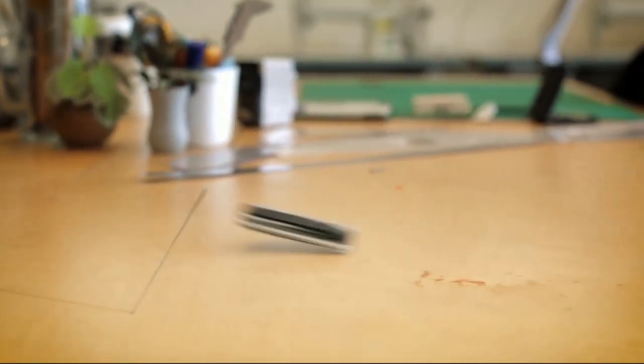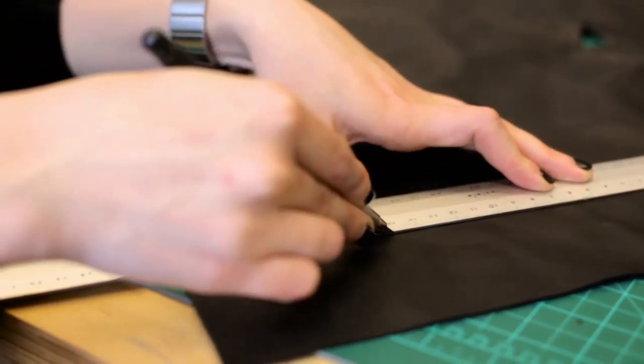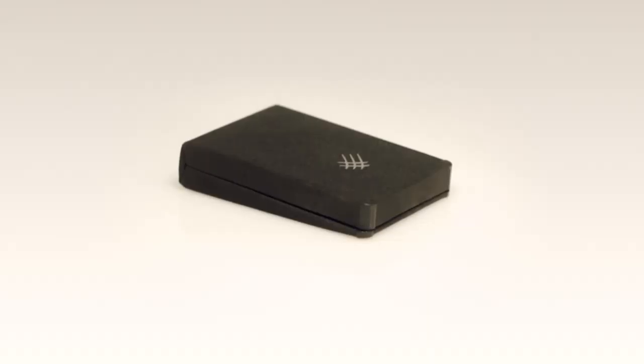So we started thinking about today's wallets. Let's face it — wallets are either bulky and uncomfortable or way too minimal. So we came up with something new. It combines handcrafted traditional materials with an innovative design.